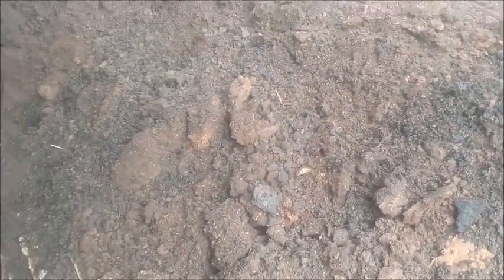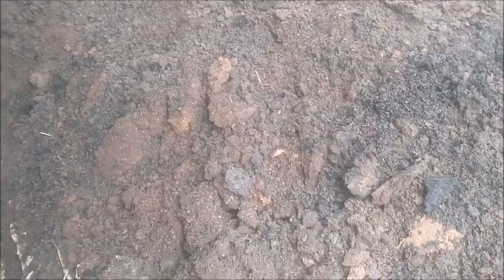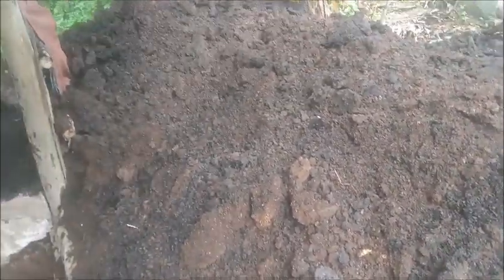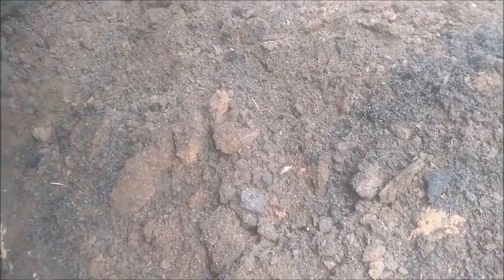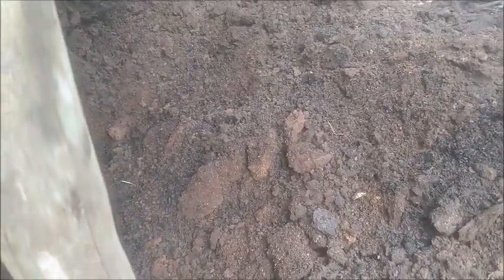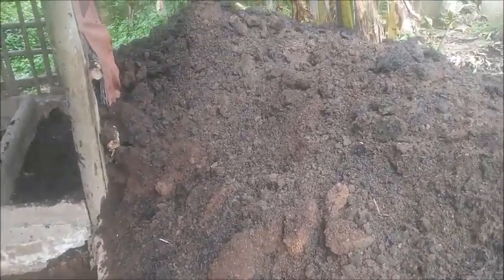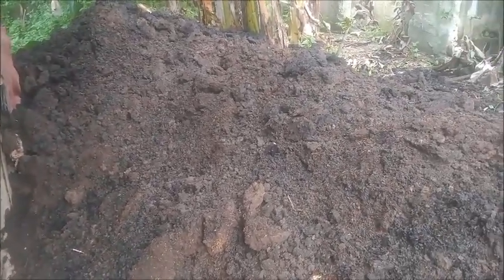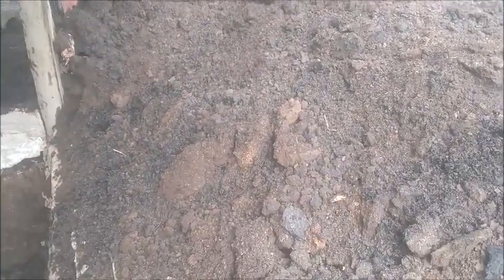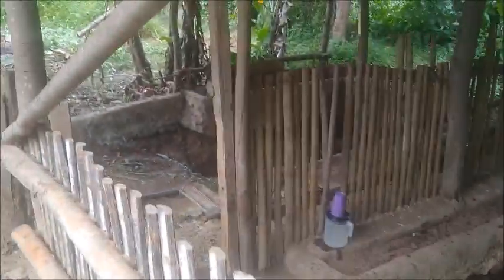Probably at least 10 times this amount, maybe even 20 times this amount right here, has been put in our little garden spot around the house. That's what's made the soil around the house so much more productive than anywhere else on the farm. So eventually, that's where all this is going to be transported — up into the garden area around the house, all that area up there.